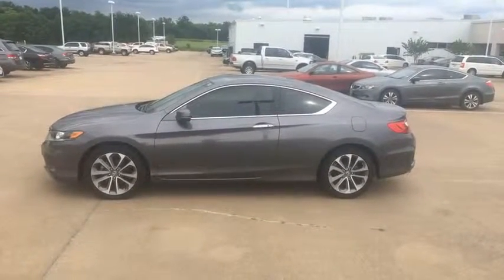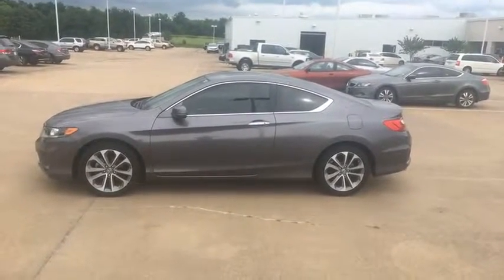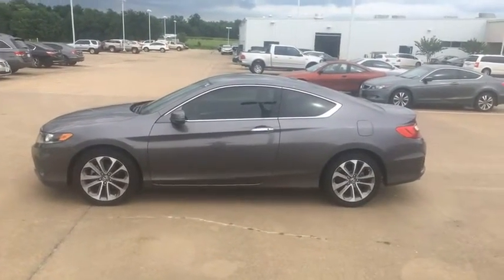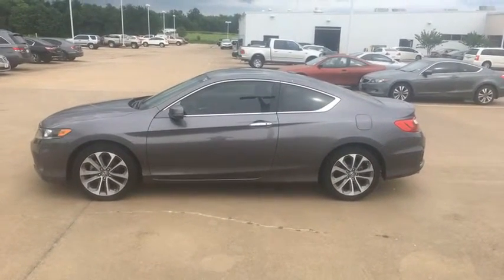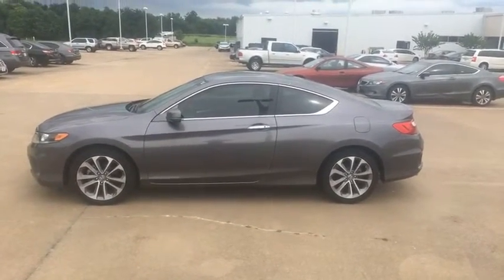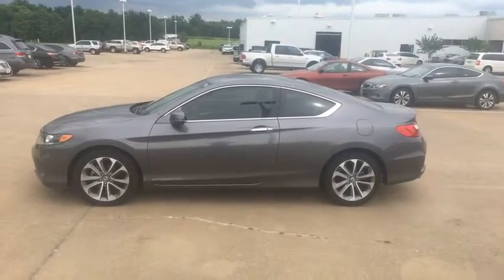This car originally stickered for $35,595, and that was a good price back then. But everybody knows this is a 2014 model, so why should you pay full price? Today I'm offering you a deal on this car of $25,500.